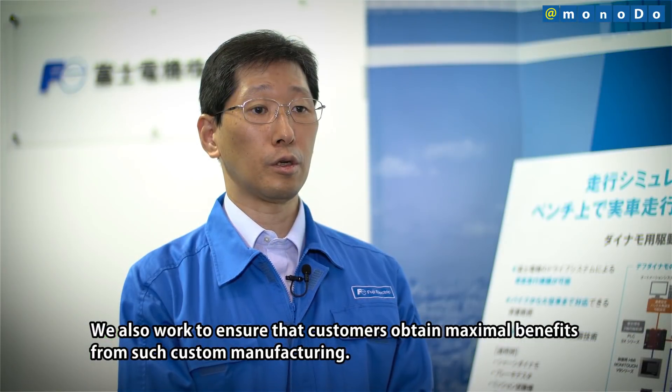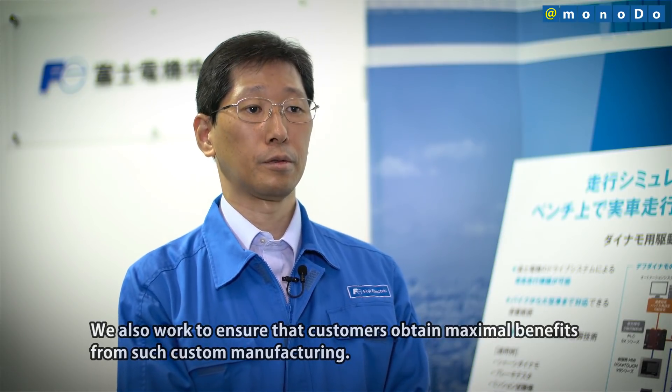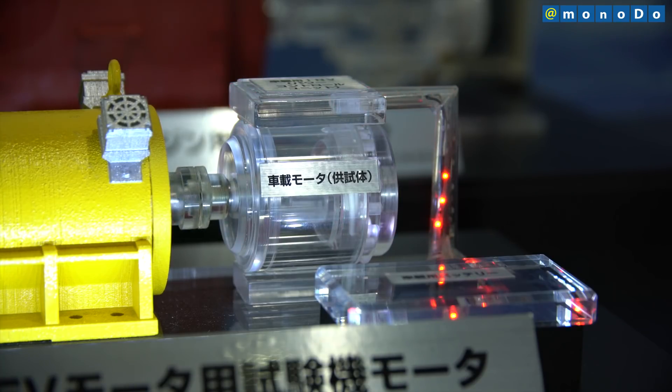The motors used in automobile testing are of three main types. The first type is EV or HEV motors, for automotive motor testing as such. Those from Fuji Electric deliver revolution speeds up to 20,000 RPM.